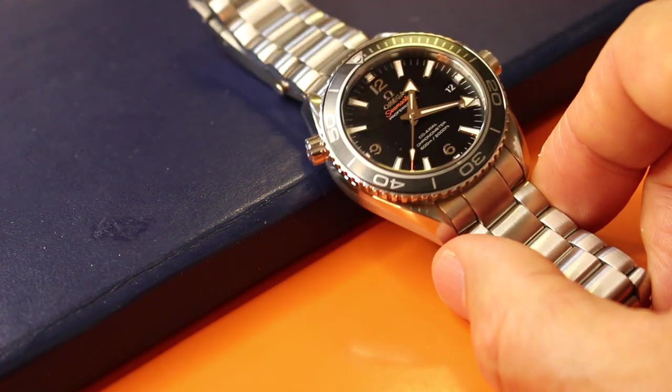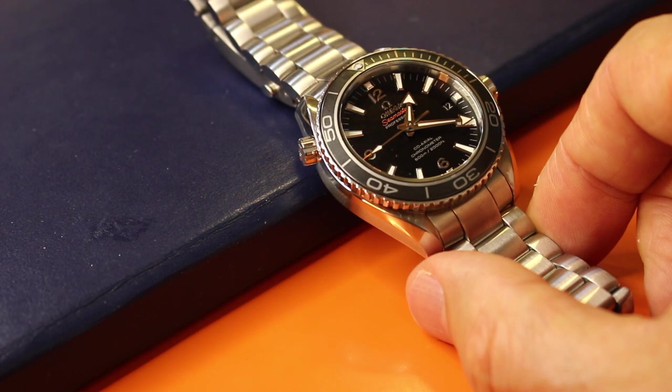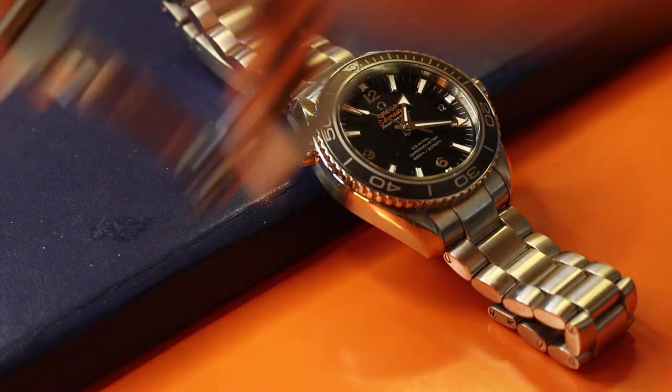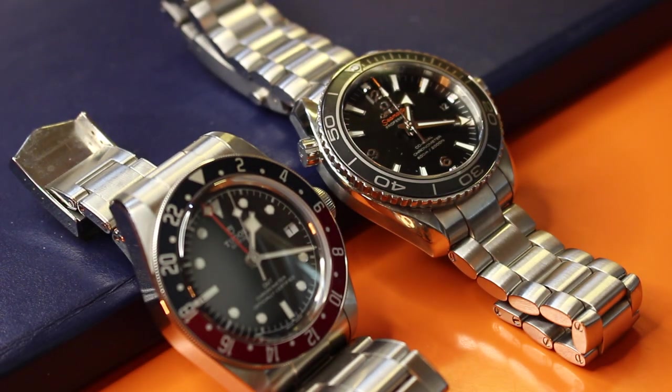In a way, the Omega and Tudor are apples and oranges because the Omega is more unified and minimalistic in design, whereas the Tudor is just busier — you've got the Snowflake hands, and this one's even busier because it's a GMT with different colored bezels. Personal preference — honestly I'm torn. My sophisticated side likes the more simple, less busy Planet Ocean and the balance of boldness and elegance. But my lizard brain gravitates toward the louder, more commanding wrist presence of the Tudor Black Bay.